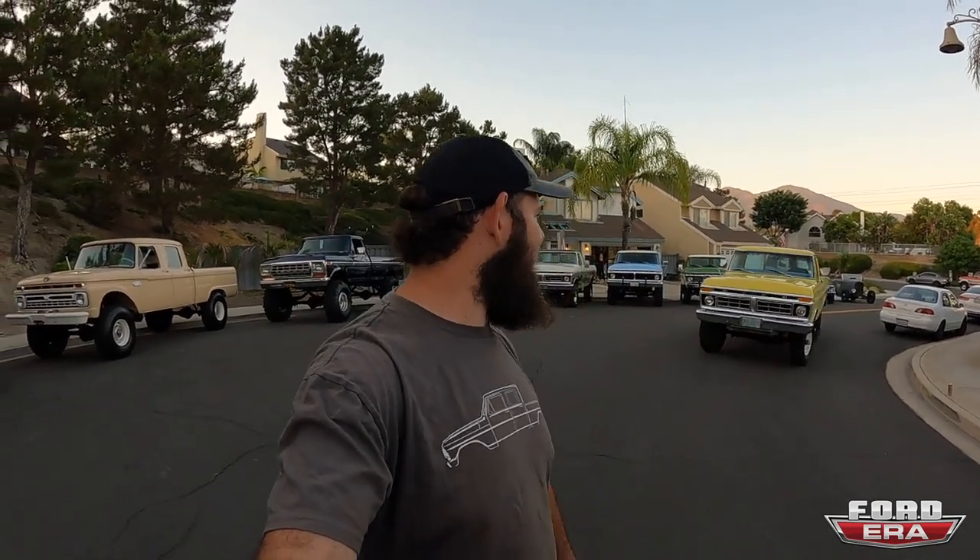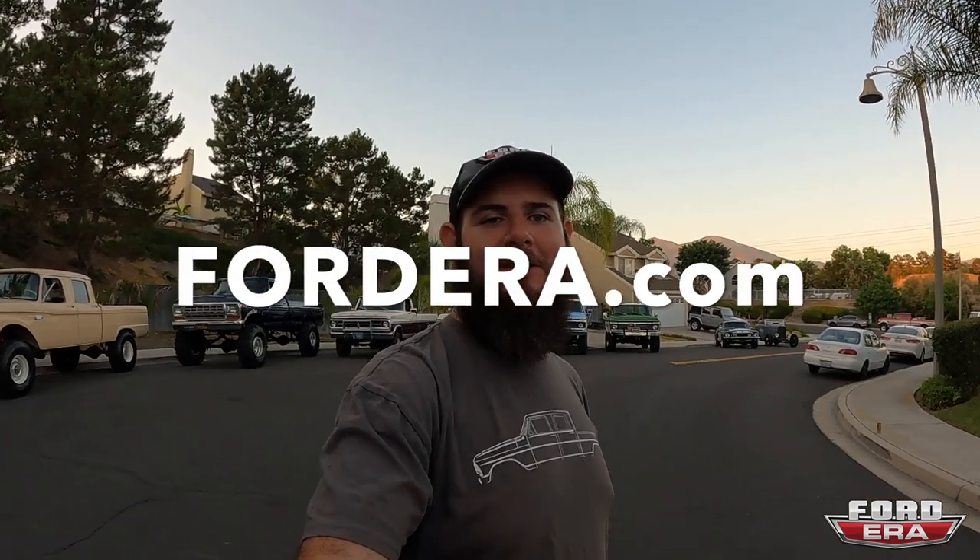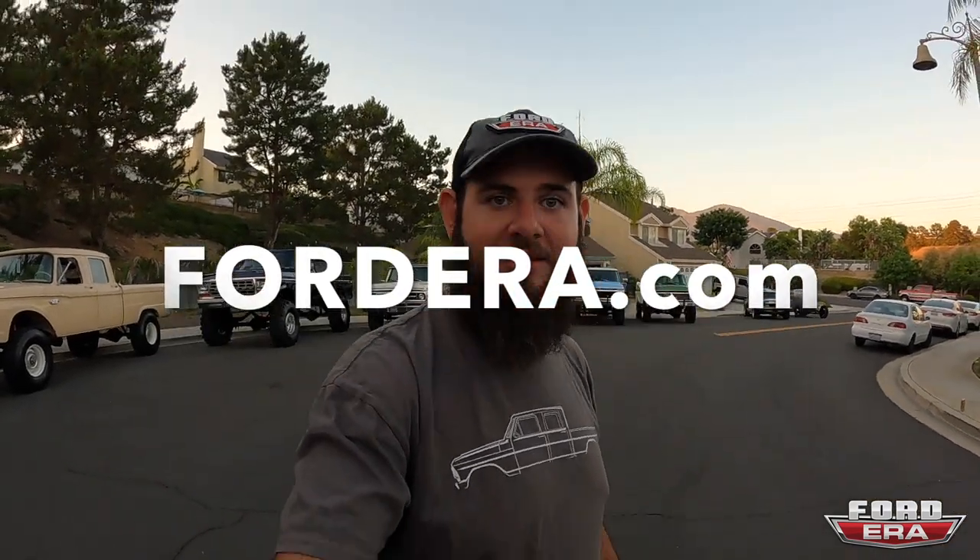I hope you guys enjoyed that — it was pretty cool. Ryan's got a crazy collection, and these aren't even all his trucks; these are just the ones that run and drive. As always, if you can, like the video, subscribe to the channel if you enjoy the content. Drop any questions or comments down below, and head over to FordEra.com — we've got all types of merch: hats, t-shirts, hoodies, stickers, all kinds of stuff. Catch you later.